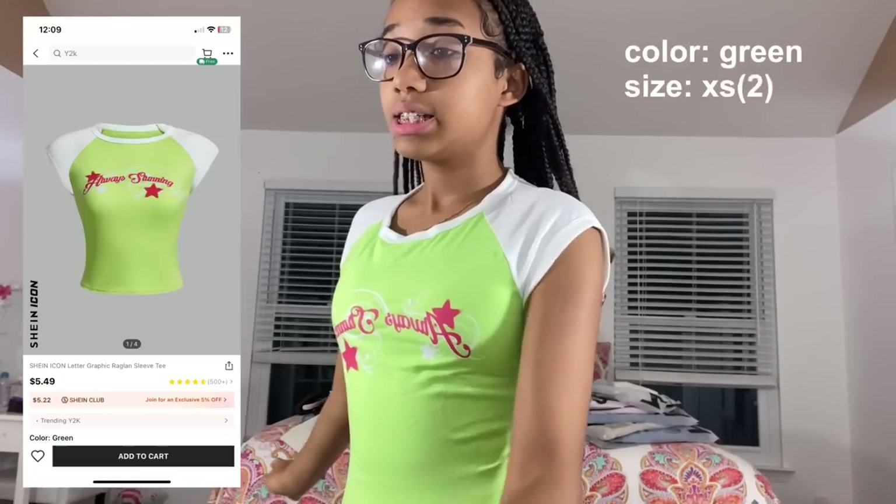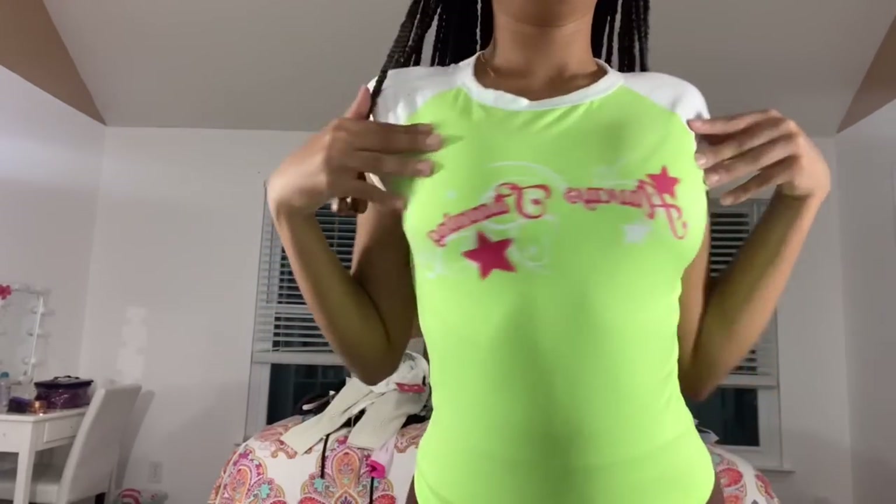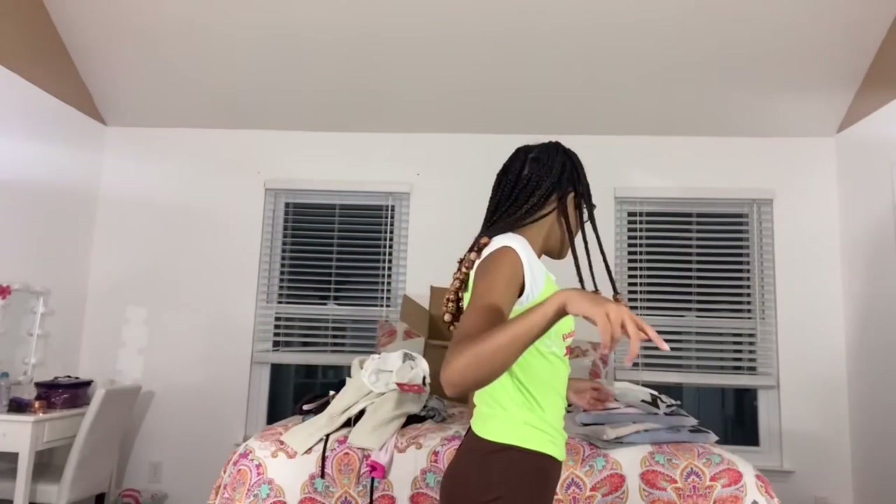This shirt is the Shein icon letter graphic raglan sleeve tee in green, size extra small. It's called raglan because the sleeves start at a diagonal part of the shoulder rather than straight down. I believe it says 'always shining.' They also have it in black but I wanted green to add more color to my closet. It has a little hot pink detail and a white design — the material is super super soft, not the itchy type of cotton.